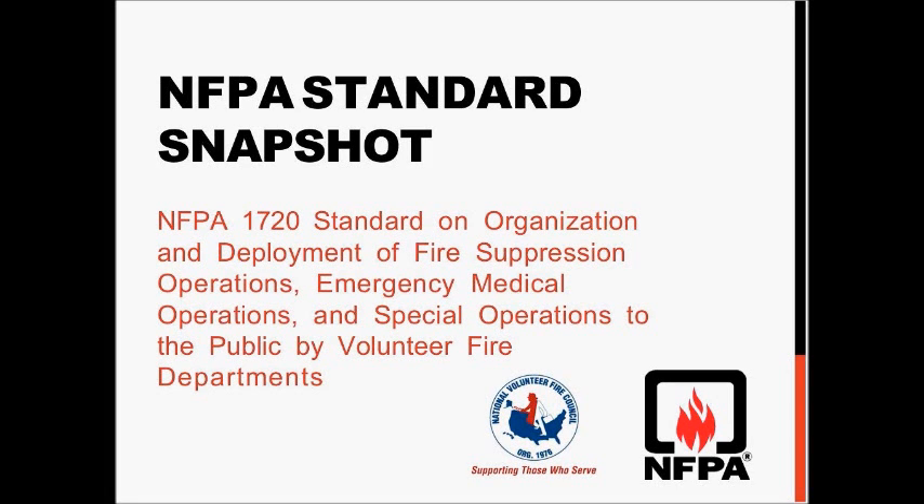Welcome to the NFPA Standard Snapshot — NFPA 1720, Standard on Organization and Deployment of Fire Suppression Operations, Emergency Medical Operations, and Special Operations to the Public and Volunteer Fire Departments.